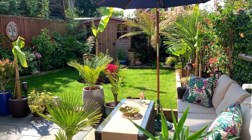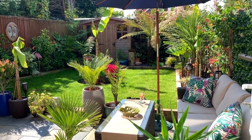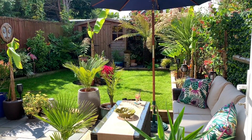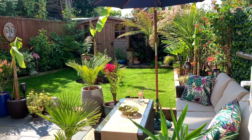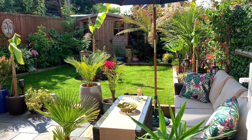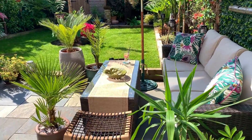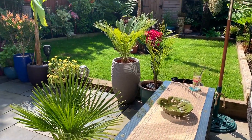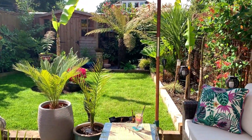Hi everyone, welcome back! Today I thought I would show you my garden and see how it's doing, seeing as we've got some absolutely glorious weather here in the UK at the moment. It's been a bit up and down — we've had some amazing weather, then a few cold days or weeks, and then it goes back up to being really nice again. At the moment we're having a little bit of a heat wave.